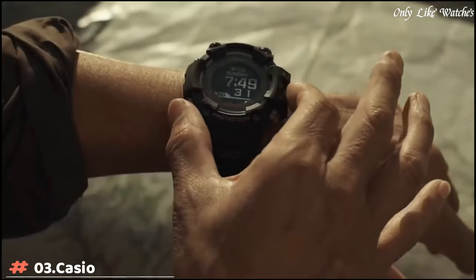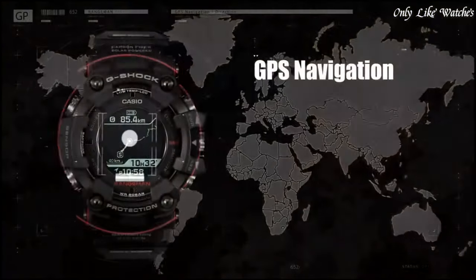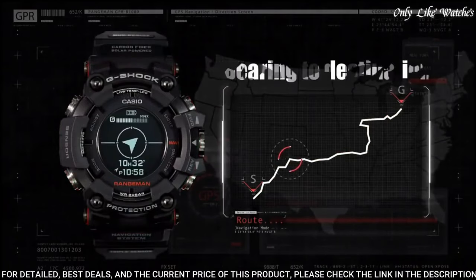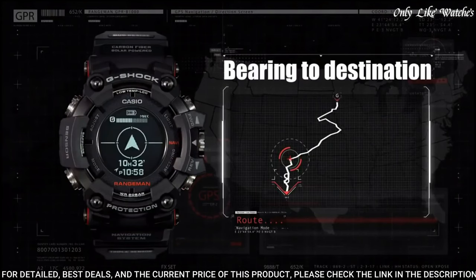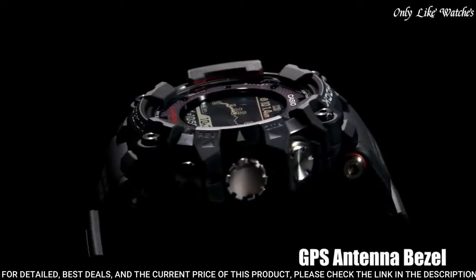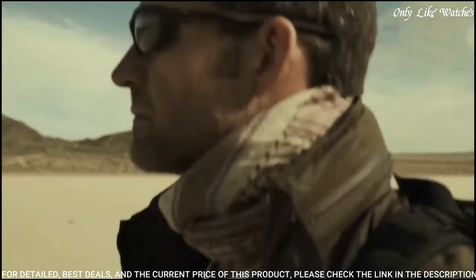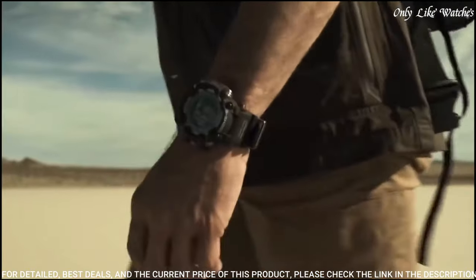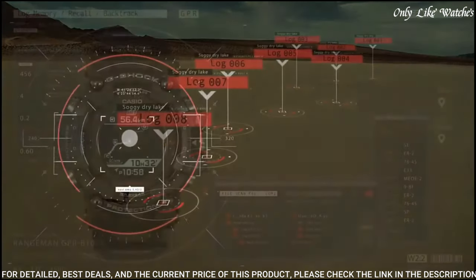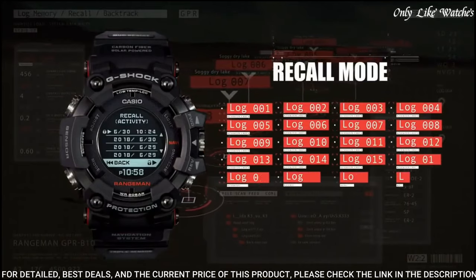Number 3. Casio G-Shock Bluetooth GPS GPR-B1000-1JR Men's Watch. It has Japanese solar quartz movement and 3452 caliber, polymer stainless steel ceramic case of round shape. Case dimensions are 57.7mm in diameter and 20.2mm in thickness. The dial of this Casio watch is LED-LCD display type digital.